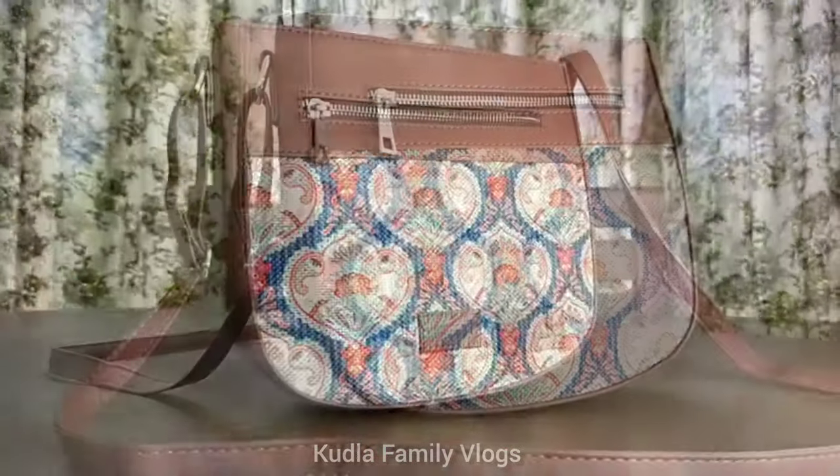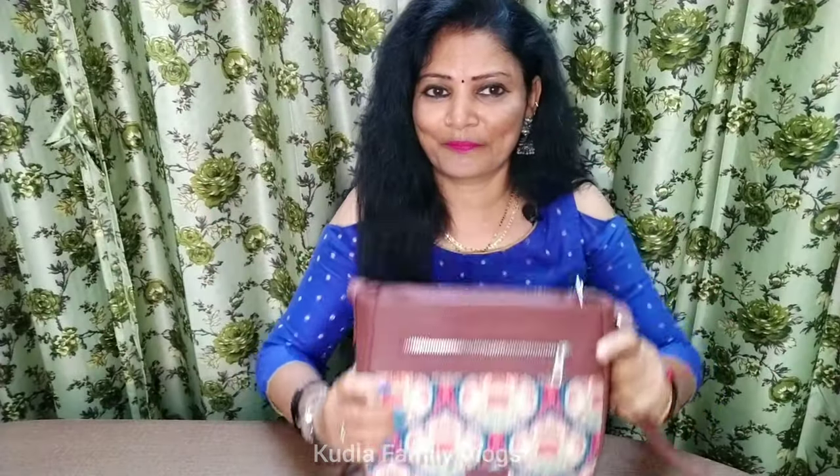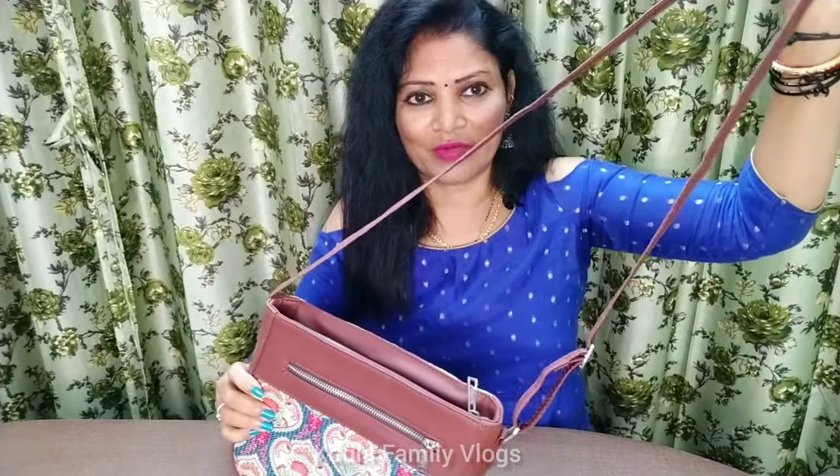This is a beautiful design. It has strength and an adjustable strap. It also has a short length option.